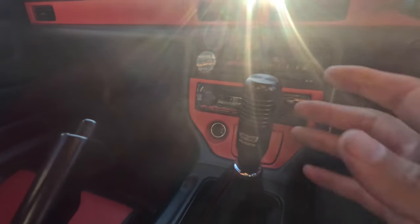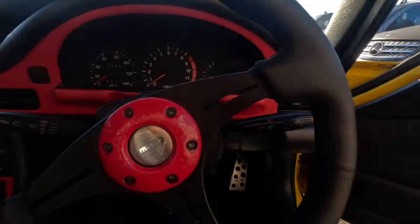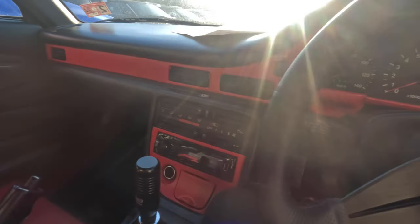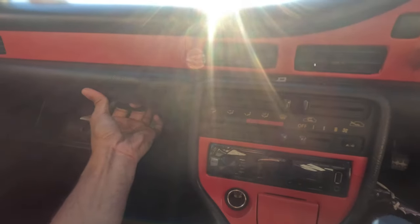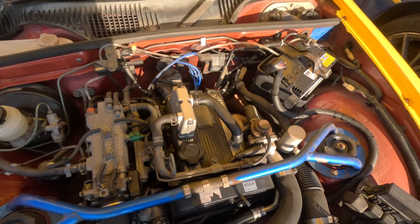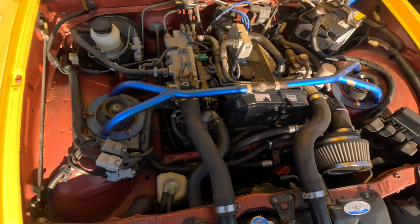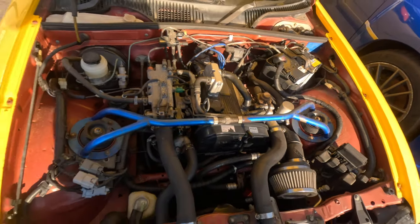Looks like it has a muffler or maybe full exhaust. Getting into the interior — black and red bits going on, moving shift knob, says 11,000 kilometers — I'll assume that's 111. Looks good though. Let me pop the hood — strut bar, air filter. Looks clean, no blow-off valve or anything, but that doesn't mean anything bad.